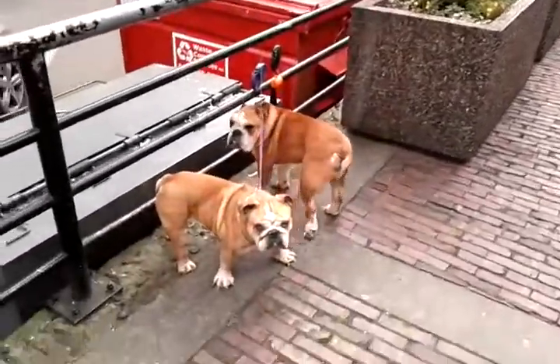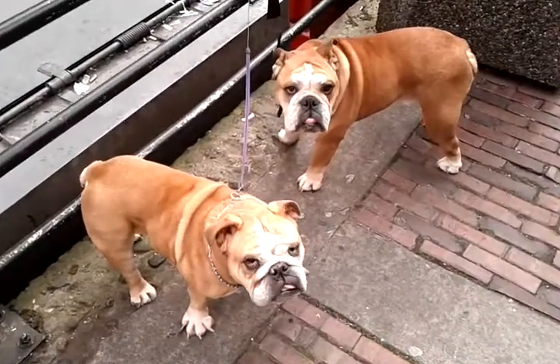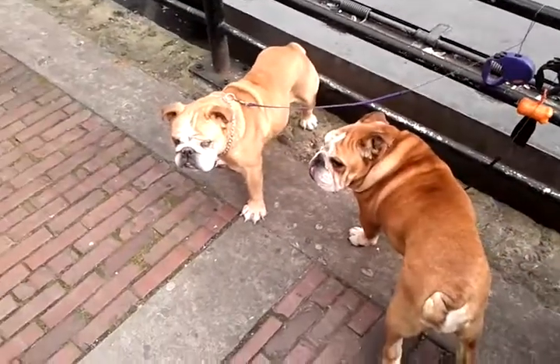We're now a little bit further down the street and we have these two cute doggies. Hello doggies, how are you doing? Not too pleased. See you later.